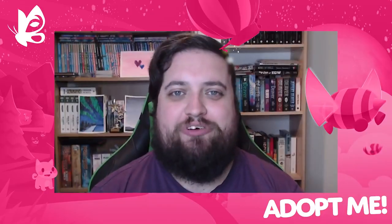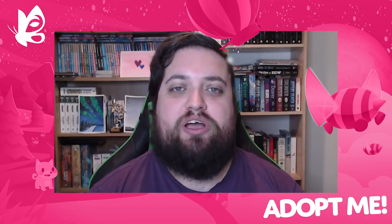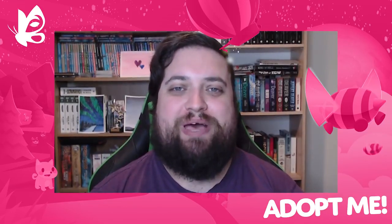Last week we released the Playful Pets update. After months of work, your pets are able to express their emotions directly to you. I love this one and I think it's been amazing seeing so many of you sharing your newfound love for your pets.